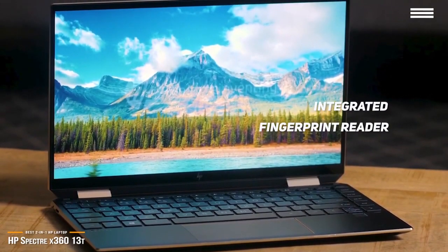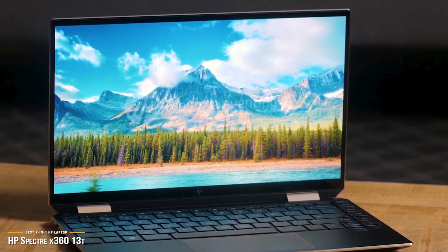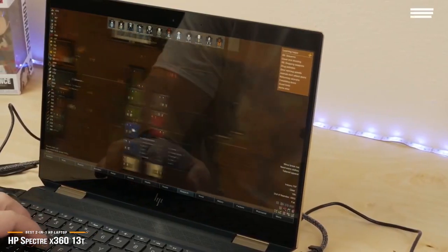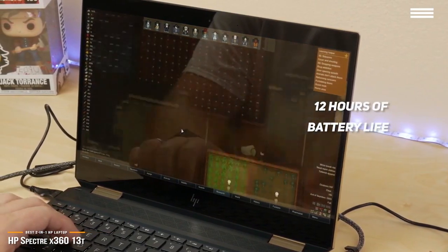Equipped with an Intel Core i7 CPU and 8GB of RAM, the Spectre X360 has no issues with lag when handling 15 loaded Google Chrome tabs, even with playing four 1080p videos. As for battery life, you can expect about 12 hours with average use, which makes the Spectre X360 a reliable all-day performer, and you won't need to worry about constant recharging.